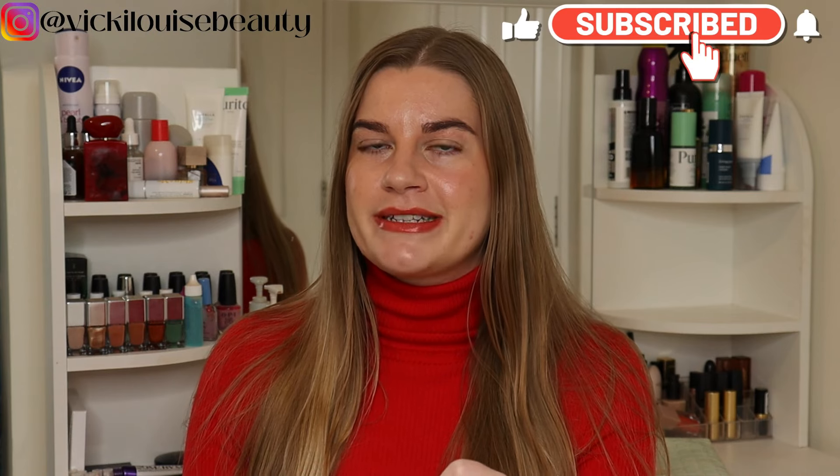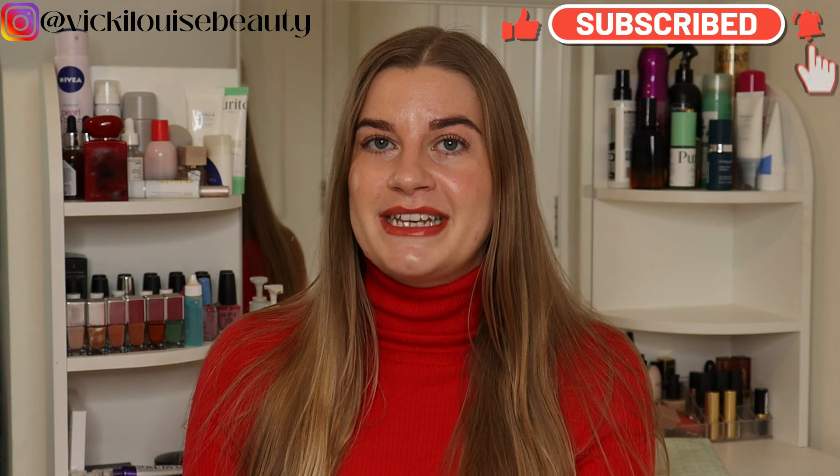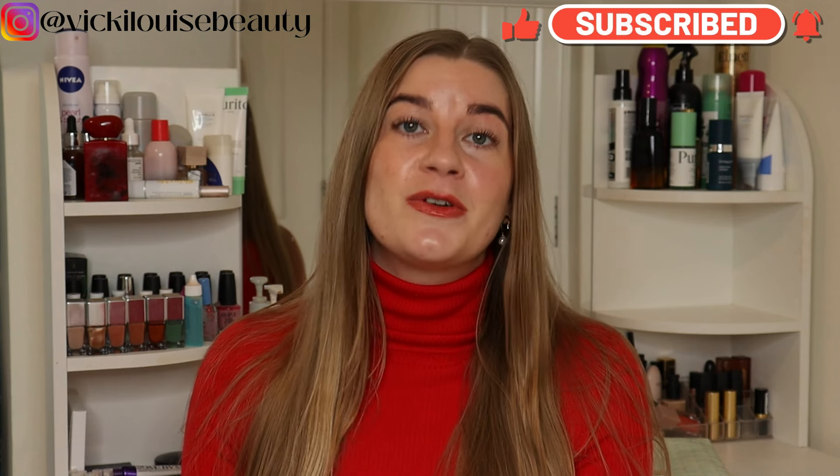Hi everybody, welcome back. I've got a project pan update video today. It is a little bit small at the moment — you can tell I'm coming towards the end of the year because my project pan starts to dwindle a little bit in numbers. I don't like to add too many products towards the end of the year; I like to focus on the current products. I only have five products and they are all base products.